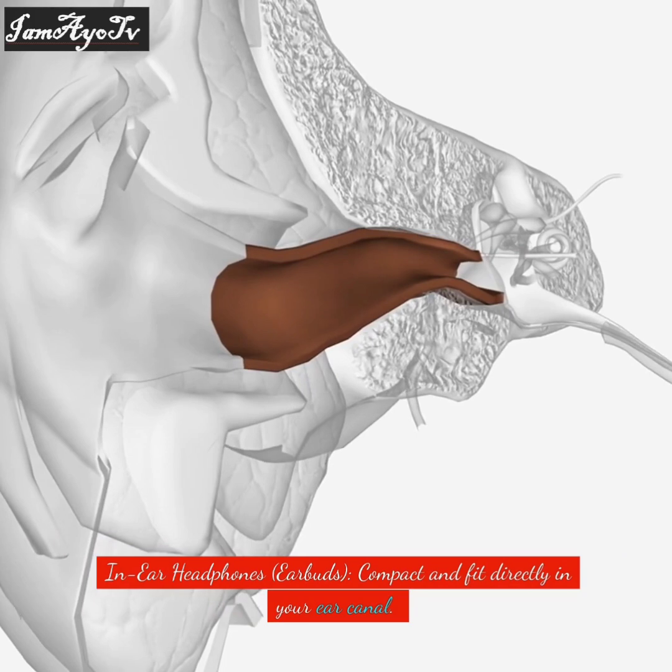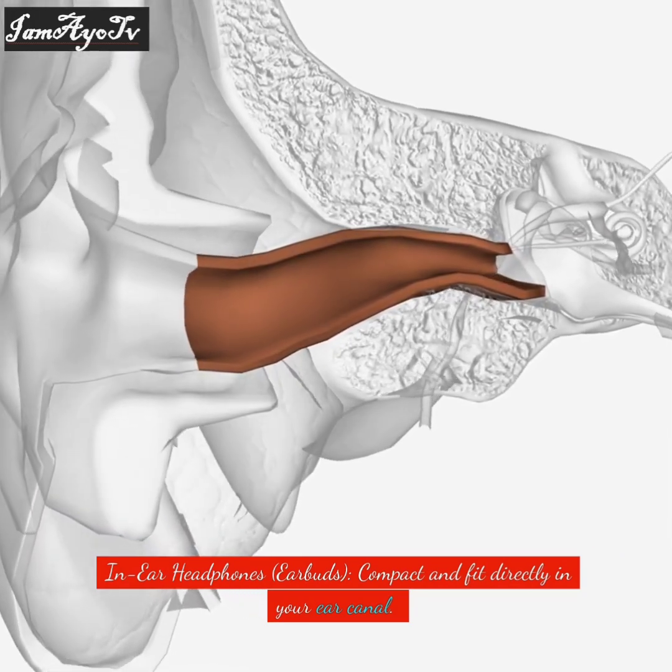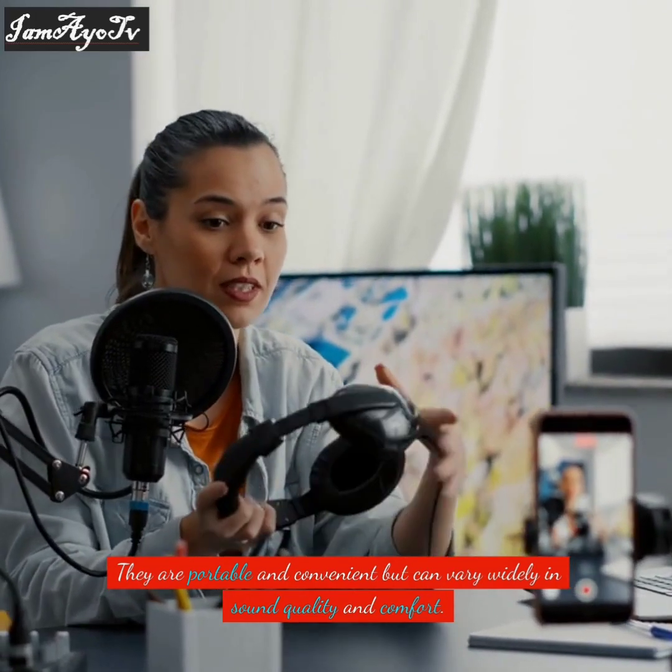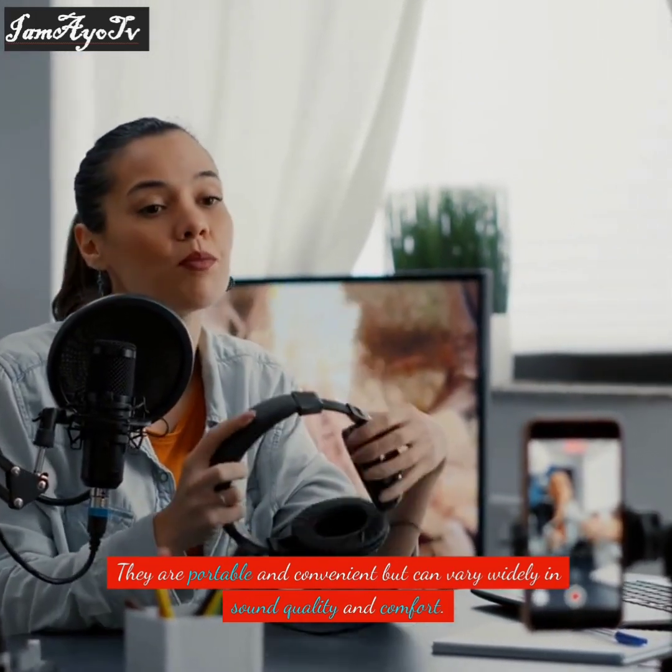In-ear headphones, or earbuds, are compact and fit directly in your ear canal. They are portable and convenient, but can vary widely in sound quality and comfort.